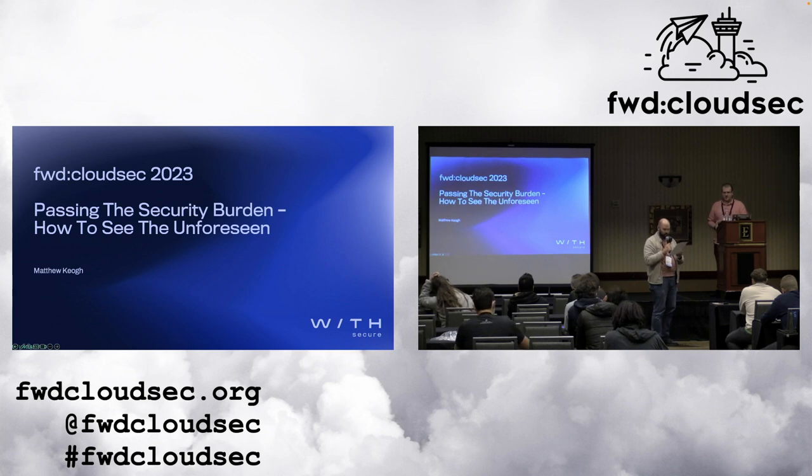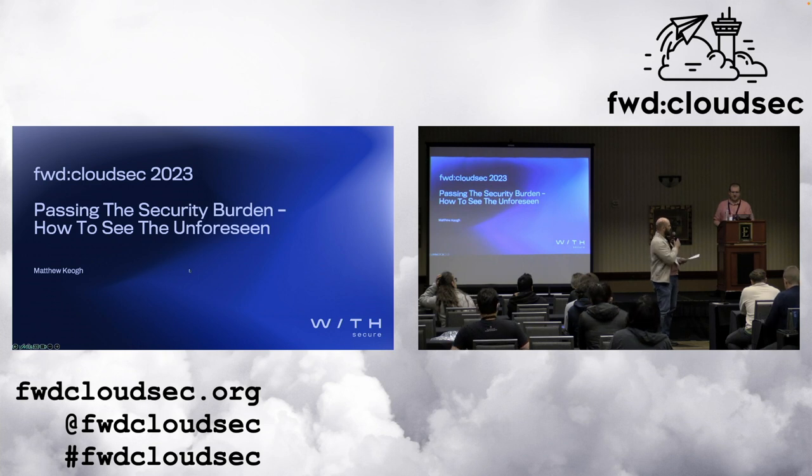With that, I'd like you to welcome Matt Keogh, who's here to talk about passing the security burden — how to see the unforeseen. Thank you, Matt.